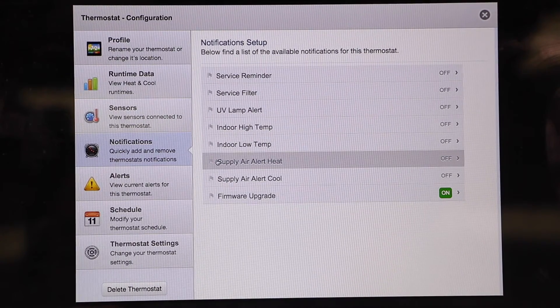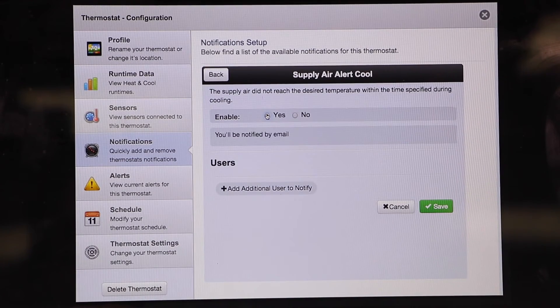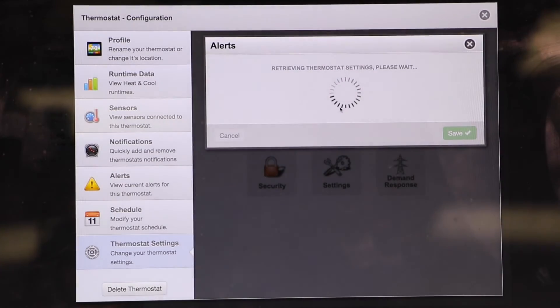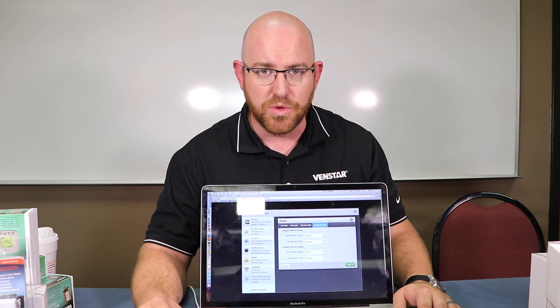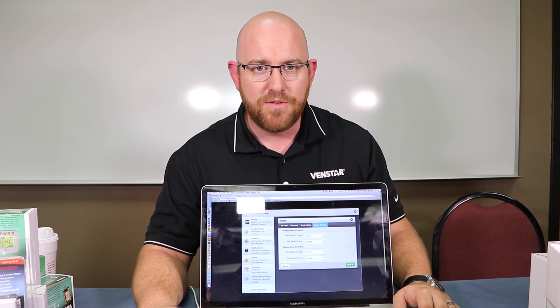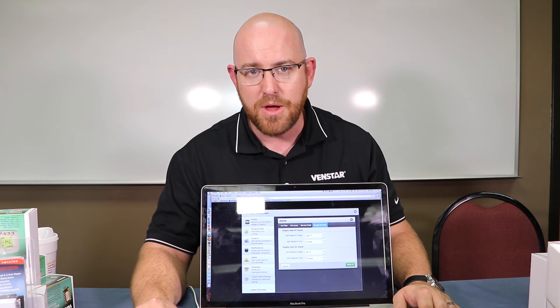Another notification I want to show you is supply air alert heat and supply air alert cool. When you click on supply air alert cool, you get the same radio dial to enable it. Then scroll down to thermostat settings, click alerts, and click supply air alert. I believe this is the most powerful feature in the thermostat — you can select the temperature for heating at what you think the duct should be after three minutes of runtime, and for cooling what the duct temperature should be after two minutes of runtime. The supply air alert is your most powerful diagnostic tool in assessing unit health, and it's completely free. All you need is the Voyager thermostat and the duct sensor to see in real time what the duct temperature of your unit is.